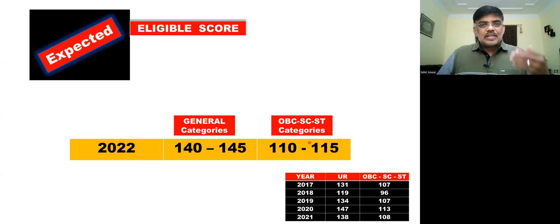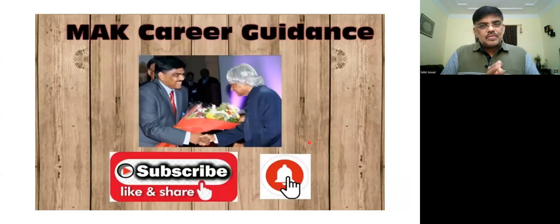So guys, thank you for watching. If you are not subscribed to my channel, please subscribe and share it with your friends. We will keep giving counselling updates till the end of admissions — both All India counselling and state counselling. Stay connected and stay tuned. Thanks for watching. Take care. Bye!